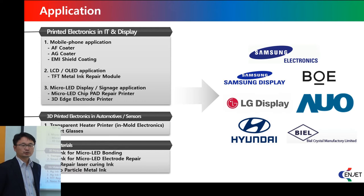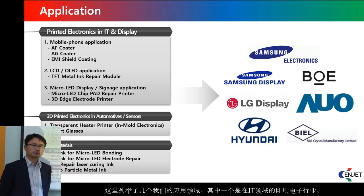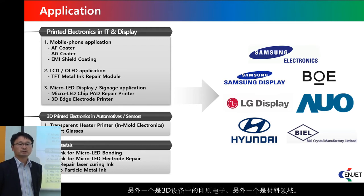We are working on several applications. One is printed electronics in IT applications. Another application is printed electronics in 3D devices. And the third one is materials.